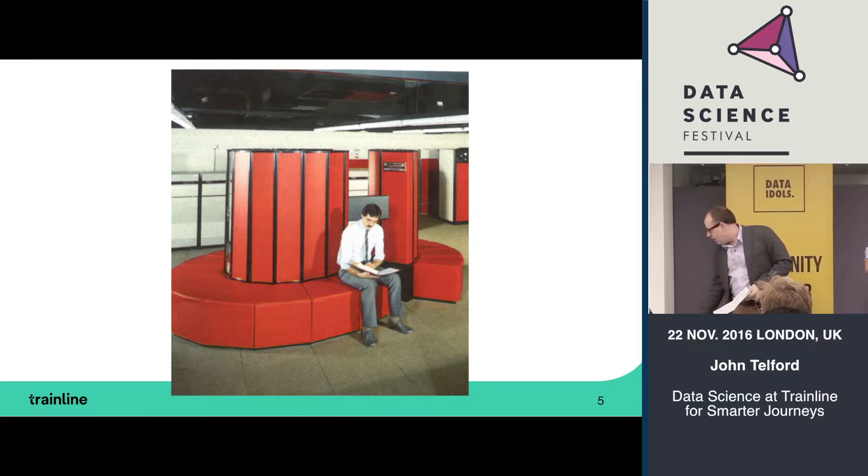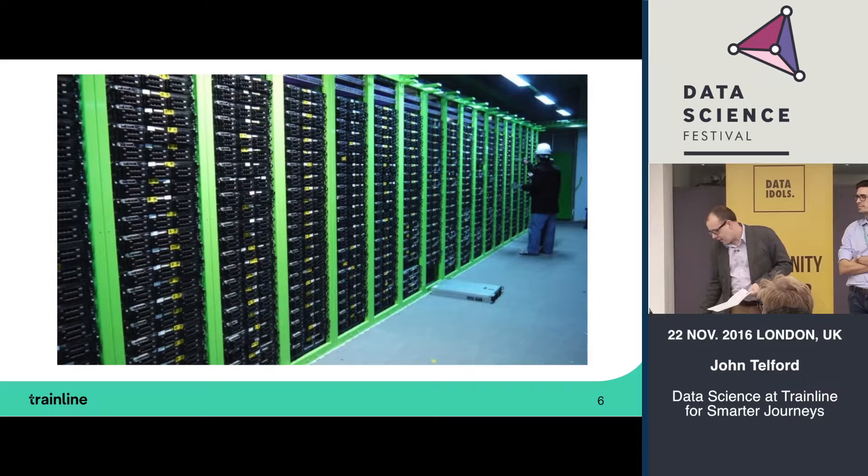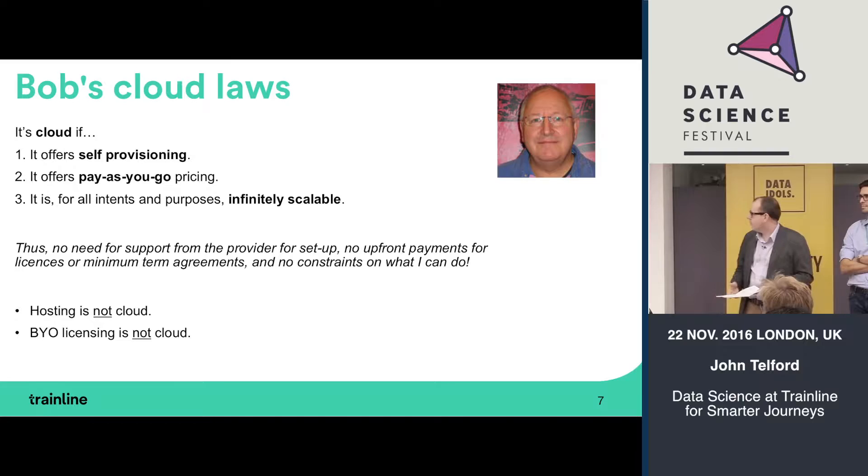Now we have racks of relatively inexpensive commodity hardware. The software we use to do big data at Trainline — and more widely — is things like Hadoop, open source software that works very well on commodity servers.